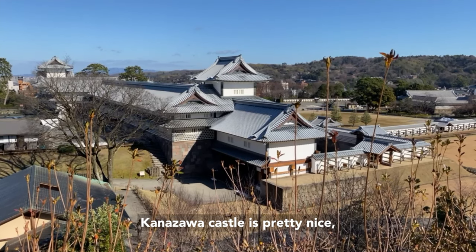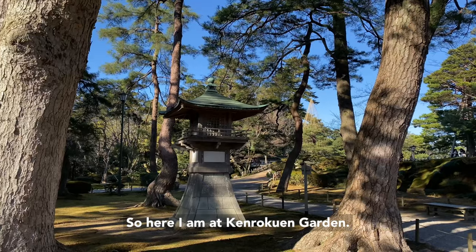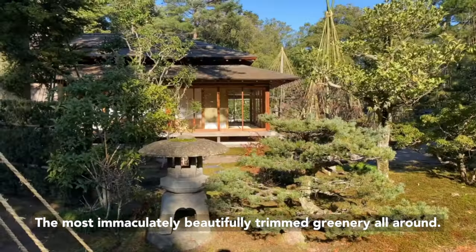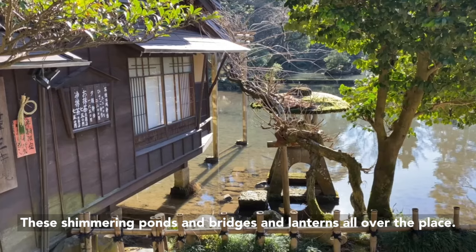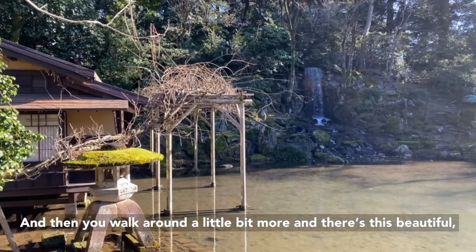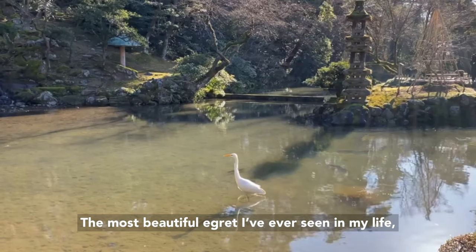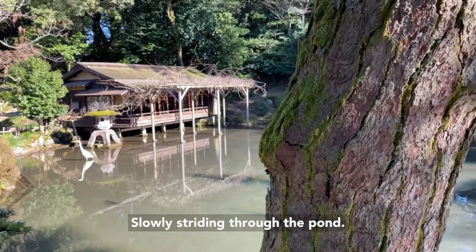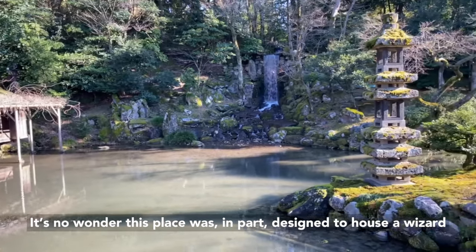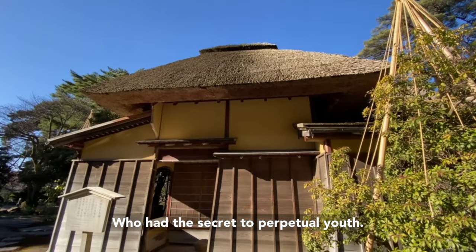Kanazawa Castle is pretty nice, but it ain't one of Japan's three most beautiful gardens. So here I am at Kenroku-en Garden. You walk into this place and immediately there's the most immaculate, beautifully trimmed greenery all around — shimmering ponds, bridges, and lanterns. And you walk around a little bit more and there's this beautiful, stunning waterfall. Right in front of it in the pond is an egret, the most beautiful egret I've ever seen, slowly striding through the pond. This place is just full of otherworldly scenes everywhere you look.